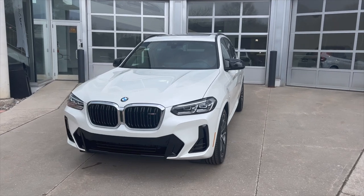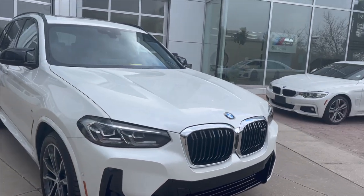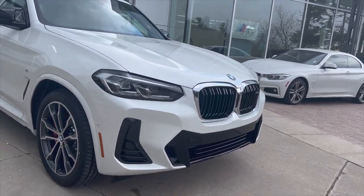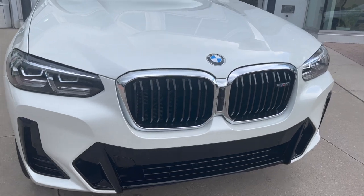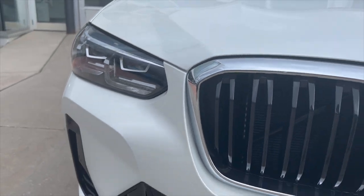This car is absolutely stunning. I'm going to make this video quick because it looks like it's about to rain — it's getting really dark and chilly. So this is the 2022 X3 M40i, the facelift from last year. This is the Individual paint, so when you get up close you start to see the metallic flakes in the paint — very hard to see when the sun's not on it.